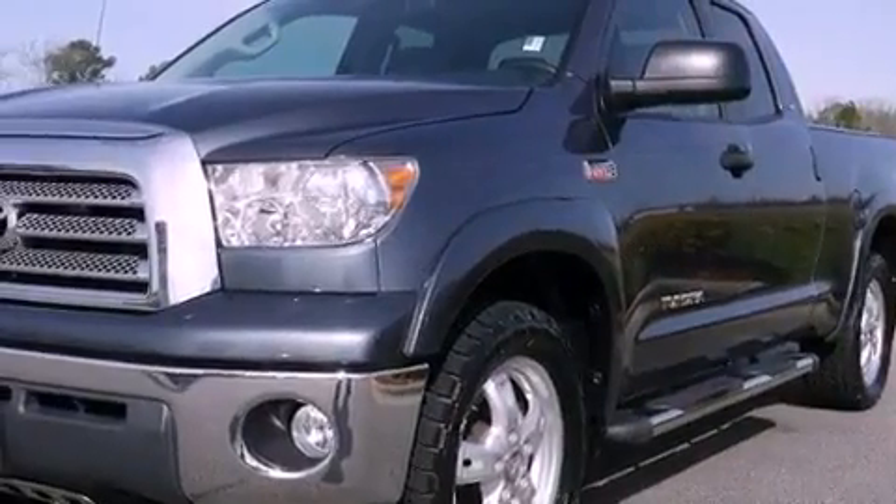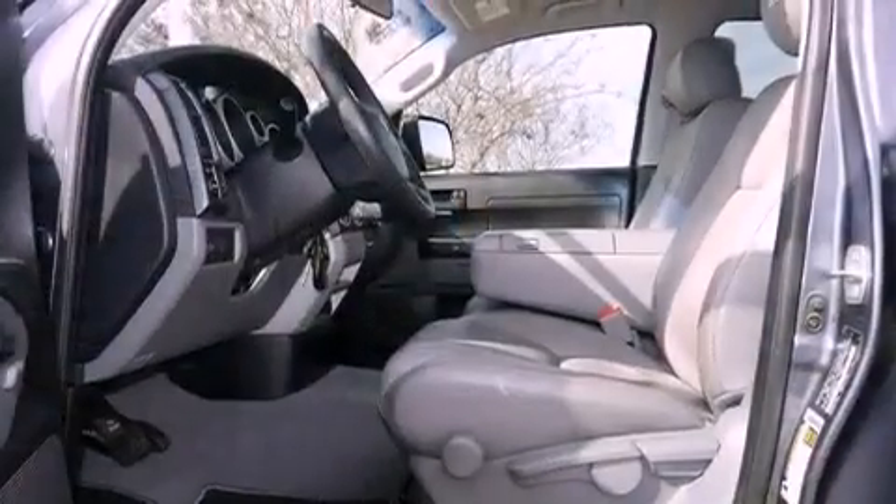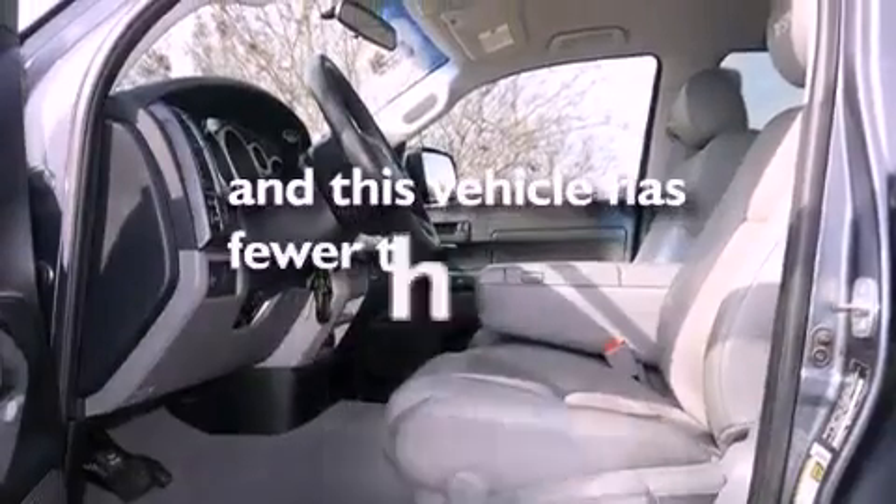Additional features include an anti-lock braking system, side impact airbags, an illuminated entry system, and this vehicle has fewer than 40,000 miles on the odometer.